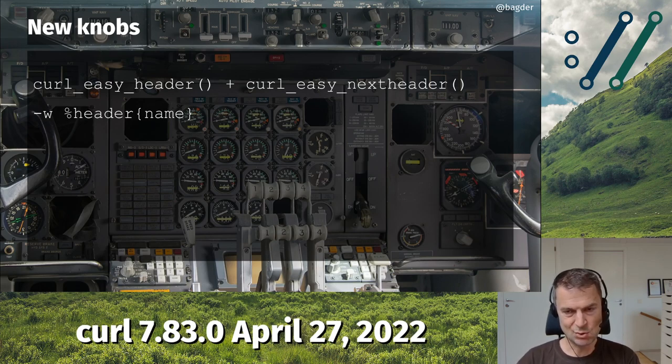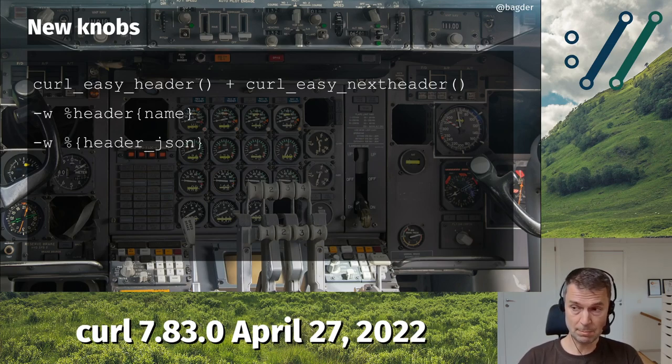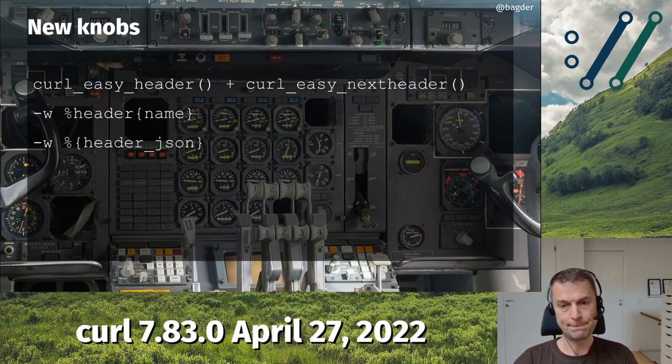Thanks to that new API in libcurl, we introduced a new way to access individual headers for the command line tool. By using the -w function (write-out is the long version name), you can output specific headers, or all of them as JSON — one JSON object with all received headers, formatted as a JSON object that JSON-using people will appreciate.